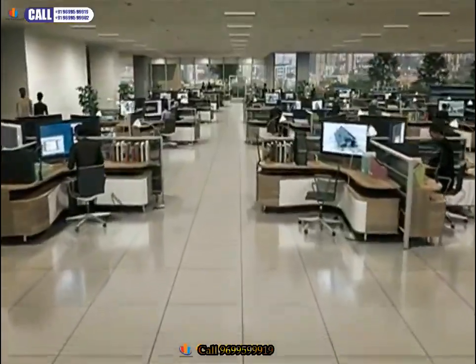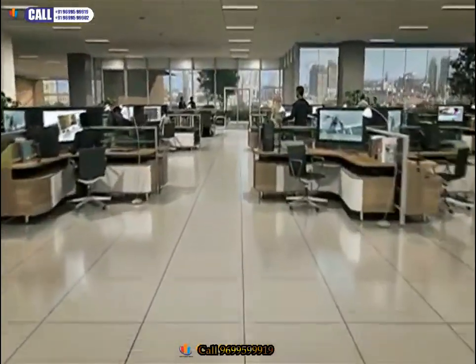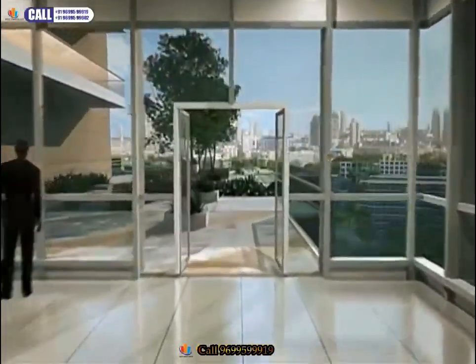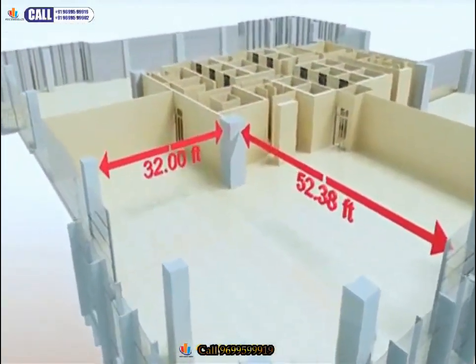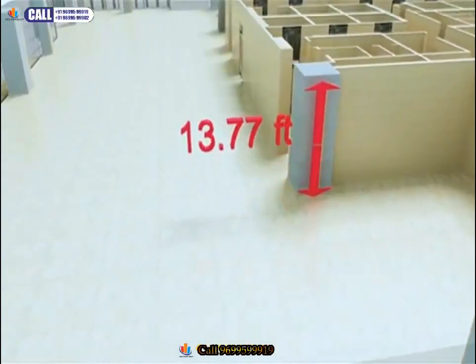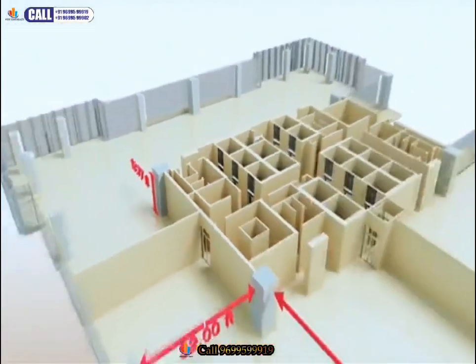Marathon Future X has 38 floors of sprawling workspaces, from 65,000 square feet in the lower floors to 30,000 square feet in the upper floors. These huge spaces with column spans of 32 to 52 feet and ceiling height of 13.77 feet are ideal for large to medium organizations looking for scale and flexibility.